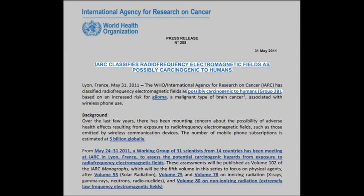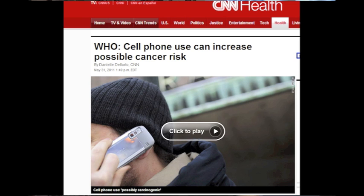The International Agency for Research on Cancer, a part of the World Health Organization, has classified cell phones as a Class B carcinogen. Research has been conducted by the cell phone industry and independent bodies alike. Not surprisingly, the results have been quite different.